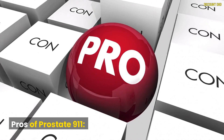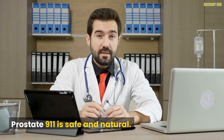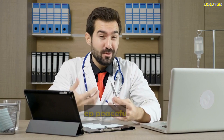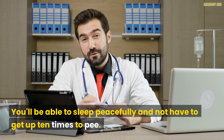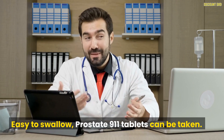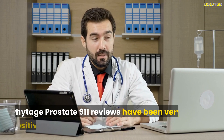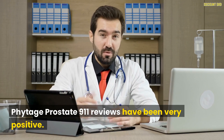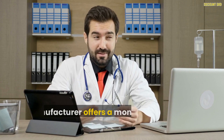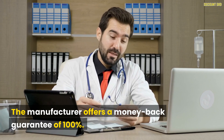Pros of Prostate 9-1-1: it is safe and natural with no side effects, and it's affordable. You won't need to pee constantly — you'll be able to sleep peacefully without getting up 10 times a night. It will give you a lot more energy, and the tablets are easy to swallow. Reviews have been very positive, thousands have used this supplement, and the manufacturer offers a 100% money-back guarantee.